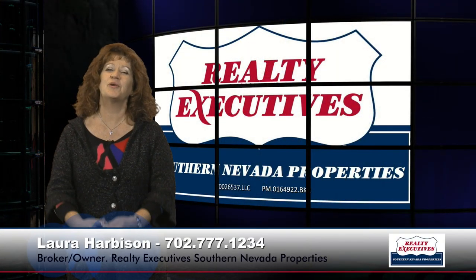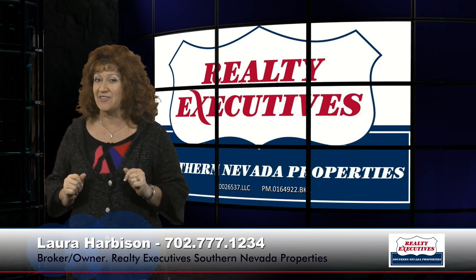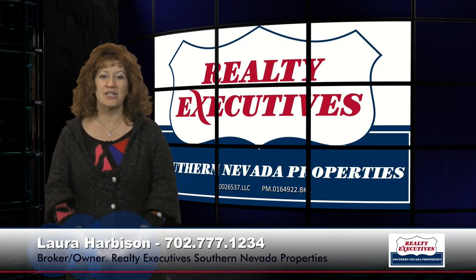Hi, I'm Laura Harbison, broker-owner of Realty Executive Southern Nevada Properties, and this is your executive tour. Today I'm here to take you on a tour of 2730 Cherrydale Falls, which is in the age-restricted community of Sun City Anthem in Henderson, Nevada.